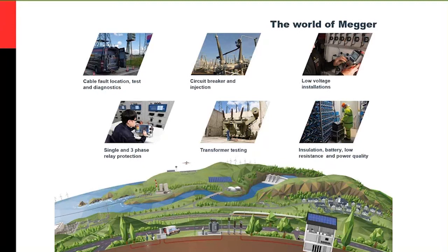MEGA has been in the electrical testing industry for over 100 years, focused on six different application segments: circuit breaker, cable fault location test and diagnostics, low voltage installations, single and three-phase relay protection, transformer testing, and general electrical testing which includes insulation, battery, low resistance, and power quality. We're proud to say that globally we're positioned either first or second in each of these segments.